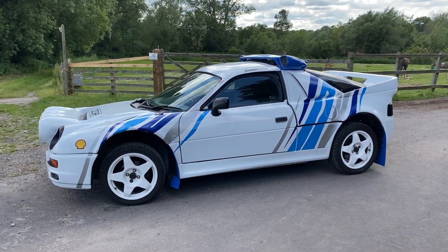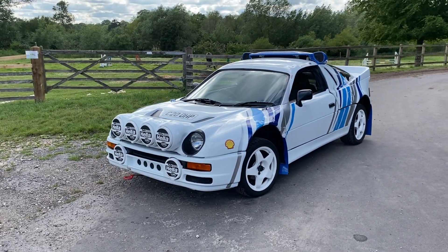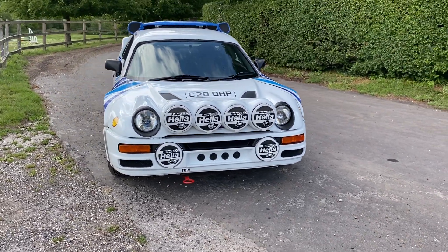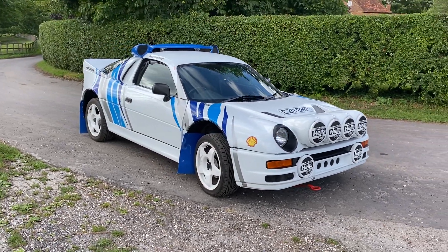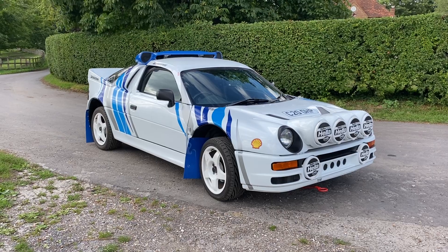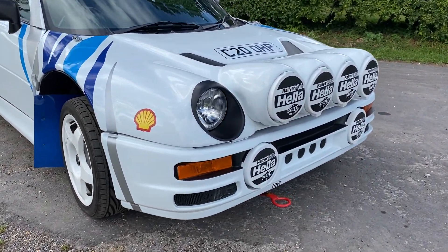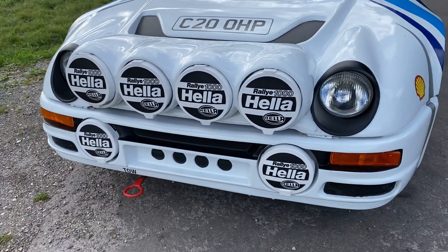It looks fantastic and because of its underpinnings, which I'm going to discuss in a minute, it drives especially well. There's so much scope to do additional work if you really have got the need for speed. The RS200 is a car which is always going to go down in history as something very special, and sadly affordable examples don't exist any longer.